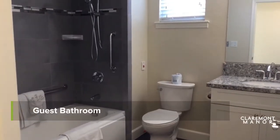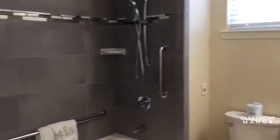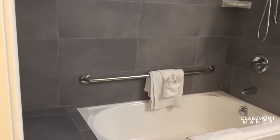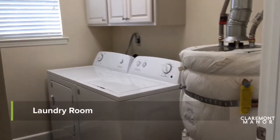This is the guest bathroom, and it does have a newly tiled shower with a bathtub. Next is the laundry room.